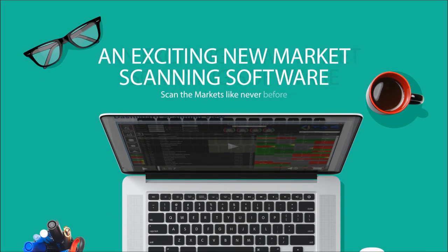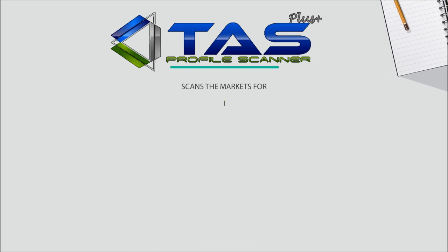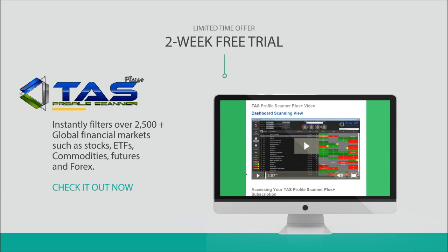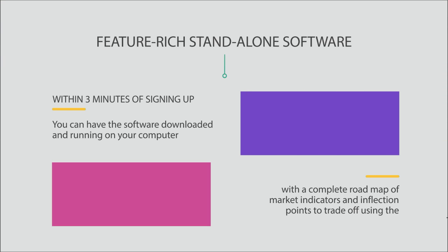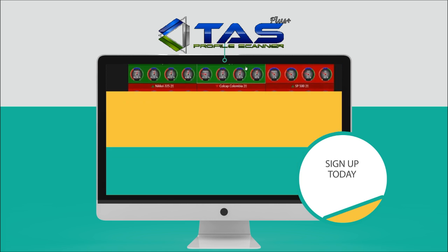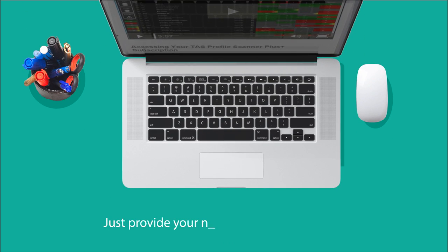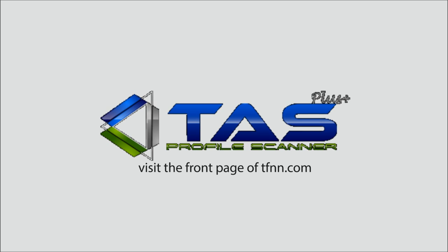TFNN is excited to offer the TAS Profile Scanner Plus, a brand new piece of market scanning software. It is the premier market profile-based scanner in the industry, powered by TAS proprietary algorithms. This standalone desktop software instantly filters over 2,500 global financial markets including stocks, ETFs, commodity futures, and Forex. You can get a two-week trial absolutely free by visiting tfnn.com.